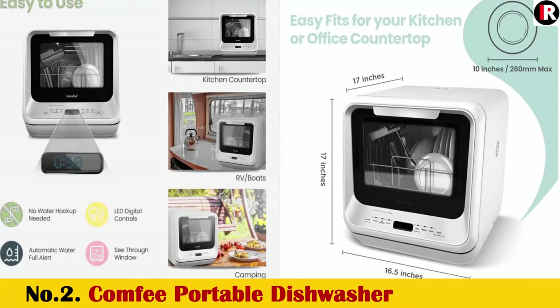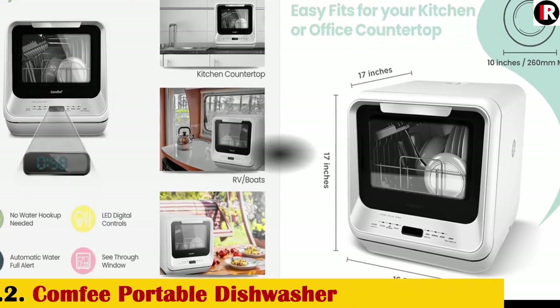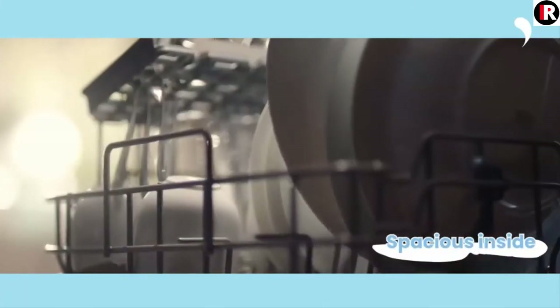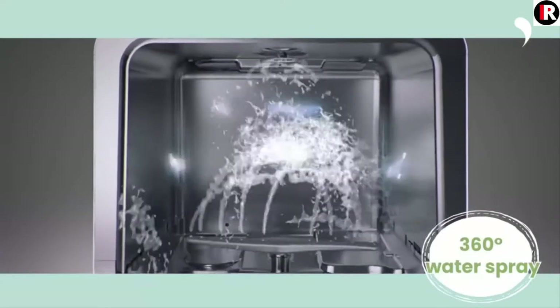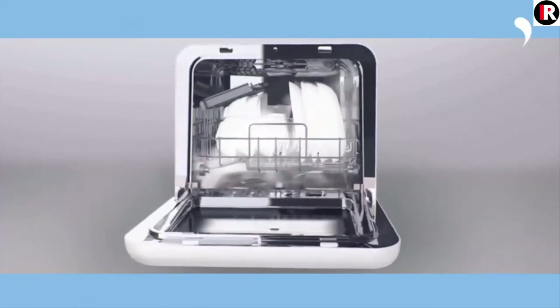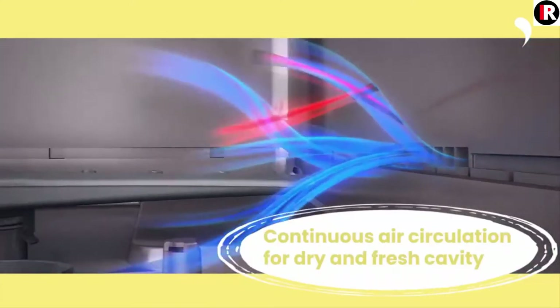Number 2: Comfy Portable Dishwasher Countertop. Mini Dishwasher with 5L Built-in Water Tank. No Hookup Needed. 6 Programs. 360 Degrees Dual Spray. High Temp and Air Dry Function. Dishwasher for Apartments and RVs. Touch Panel. Free Installation. High Temp Wash. Quick Wash Cycle. Air Refresh Function. 360 Degrees Range Cleaning. See-Through Window. Ultra Compact Design. 1-3 Water Consumption compared to Handwashing. Adjustable Rack.